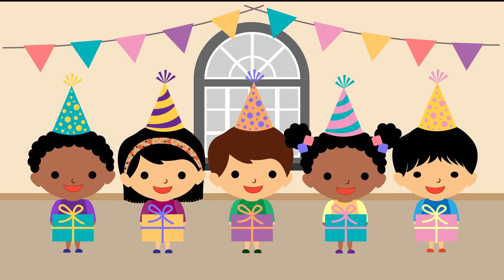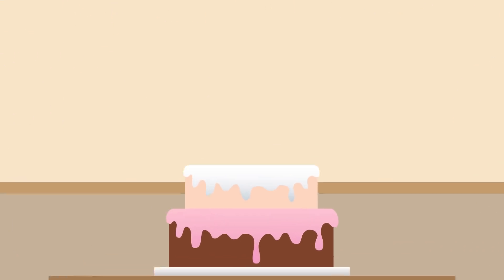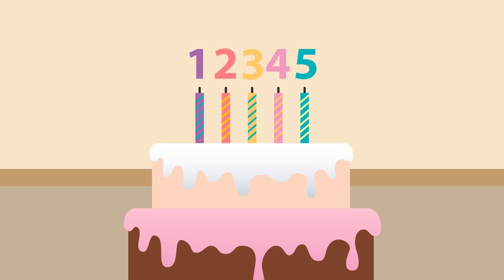Now that everyone is dressed perfectly for the occasion, let's get ready to prepare the birthday cake. First, let's add the candles to show how old Gabby is turning today. One, two, three, four, and five! Five candles. That means Gabby is turning five years old.